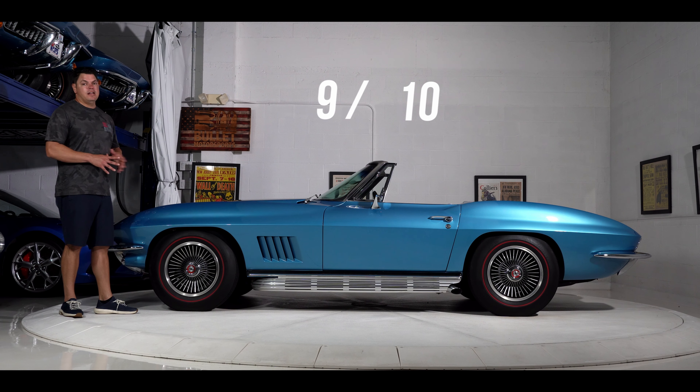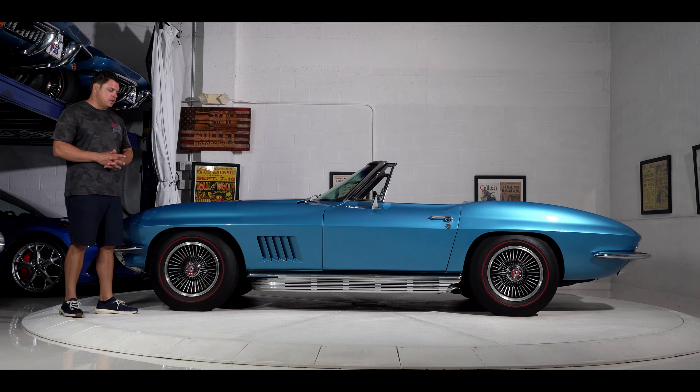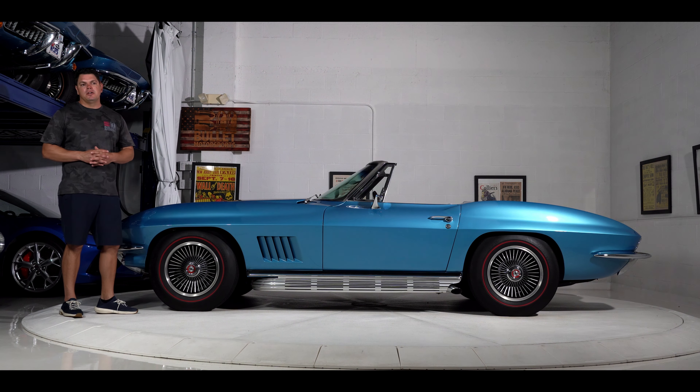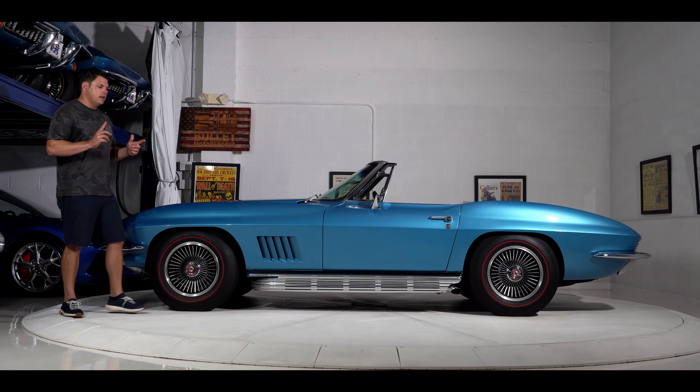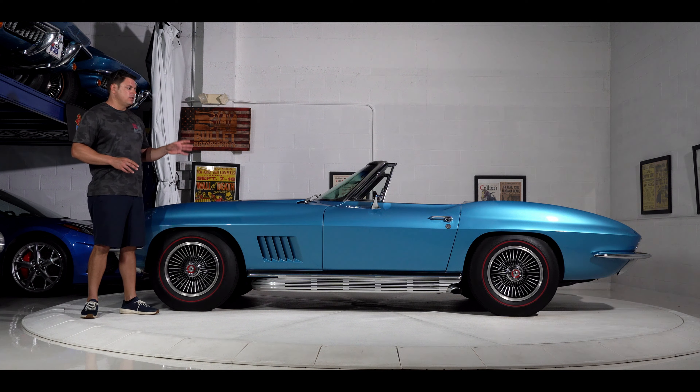I would rate this easily a 9 out of 10, and we never say that at Bullet Motorsports. This is coming from our private collection, the Stork Stingray collection, and it hasn't been on the market for over three years. We sent it out to service before putting it in our collection, and they went through everything. So this is a turnkey unit.